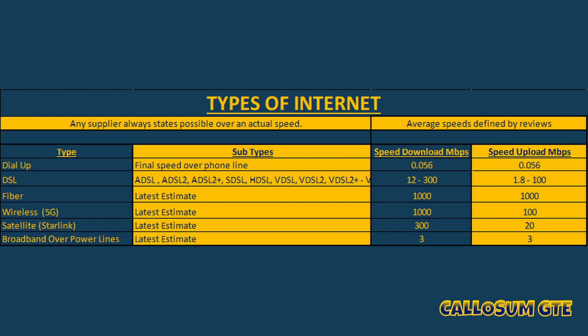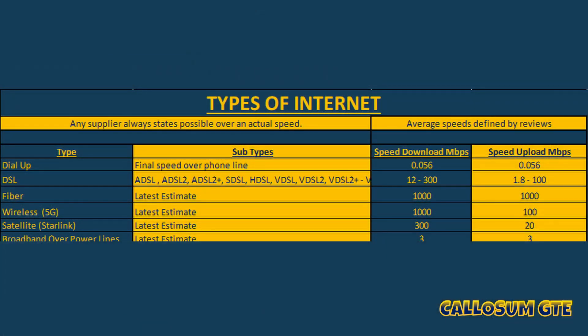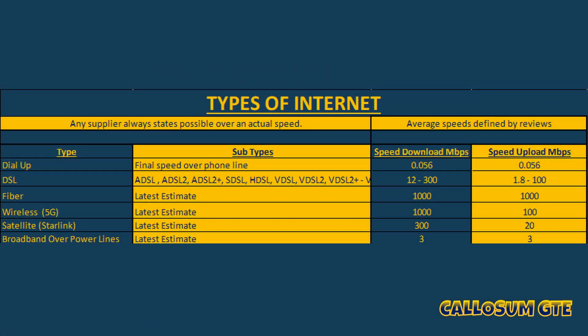The last on the list is broadband over power lines. This is something they've experimented with recently but it doesn't look like it's going to gain much traction. It has really low download and upload speeds of just 3 megabits per second, and was designed to reach rural areas by sending internet down a power line. The biggest problem is that power lines aren't designed to be noise resistant, so there's a lot of noise and static — every time you turn a device on or off you get a pop or click that can disrupt the internet signal.